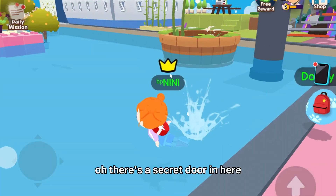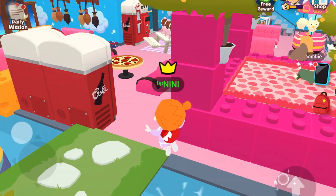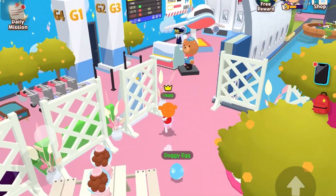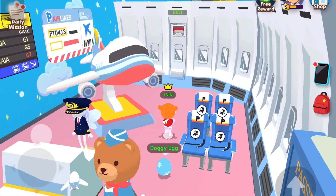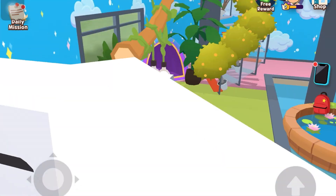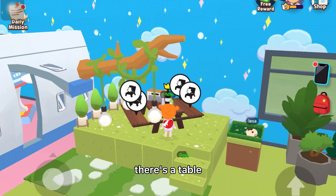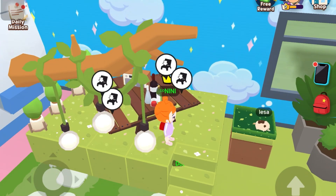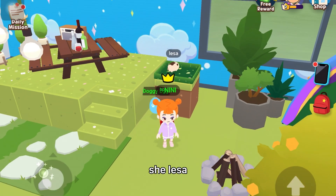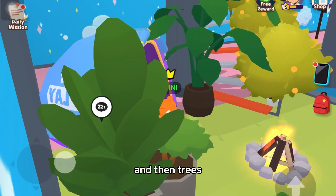Oh, there's a secret door in here! Let's go to the airport side of my house. When you open this, there's a garden in here. There's lights, there's a table, and then a radio. And then there's a big area — I have a tent and then trees.